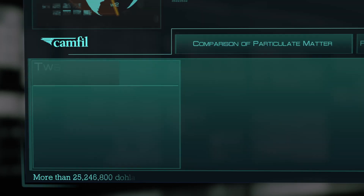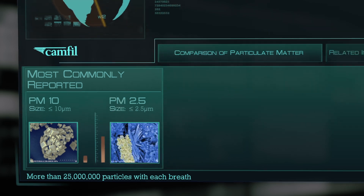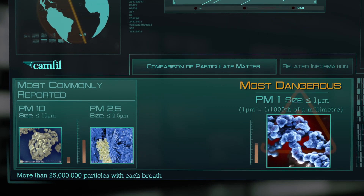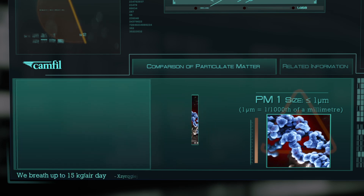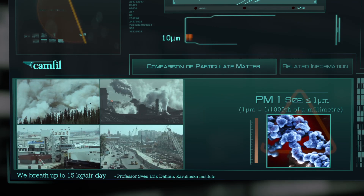The most commonly reported air pollution particles are PM10 to PM2.5. However, the particles that receive the least attention, PM1s, are by far the most dangerous. These particles are generated from several sources, including combustion, power generation, industry, and construction.